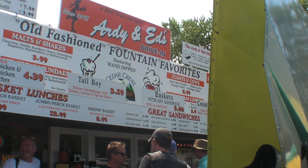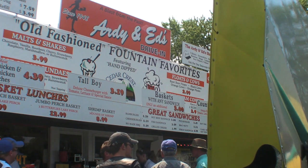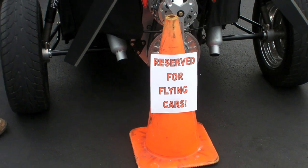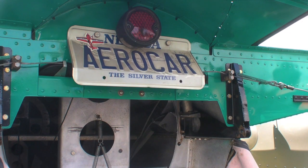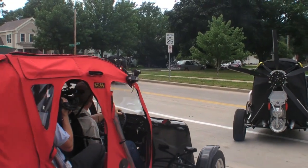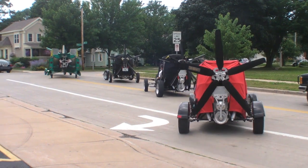It's kind of a scene past, present, and future here at Arty and Ed's Drive-In in downtown Oshkosh. Hello everyone, it's Russ Niles reporting for AvWeb from EAA AirVenture in Oshkosh. We're off the grounds right now at a little old-fashioned drive-in, and Aero Cars and Maverick flying cars are here to demonstrate their roadability, and we hope later this week they'll demonstrate their flyability.